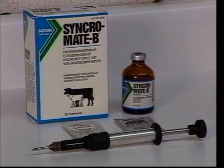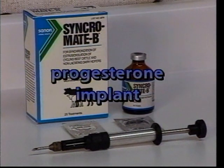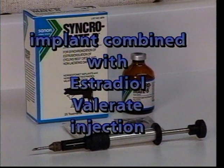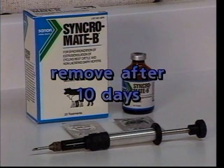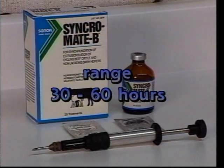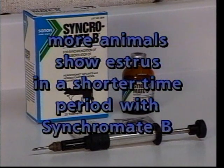A second method we can use to synchronize estrus is using a progesterone implant. Synchromate B is one such product. With the Synchromate implant, we normally give the animal the implant and include an estradiol valerate injection. We would then remove the implant 10 days later, and the animal should be in estrus within about 48 hours. The range with Synchromate is approximately 30 to 60 hours. In comparison, more of the animals will come into estrus over a shorter time frame using Synchromate B than they will with Luteinize.